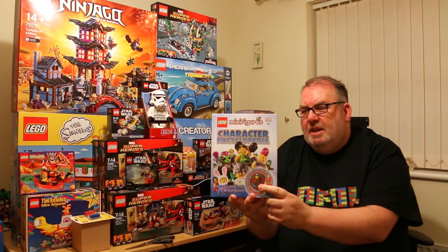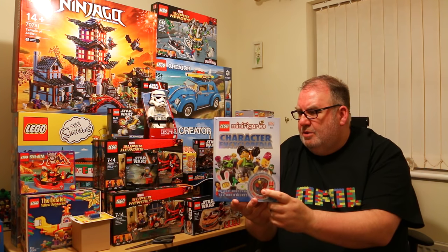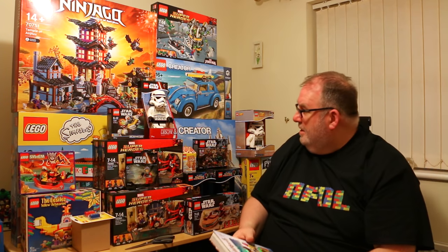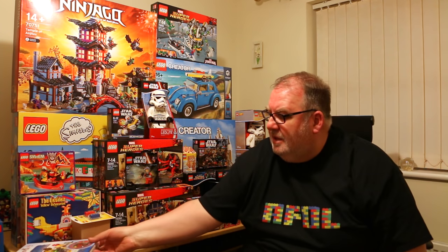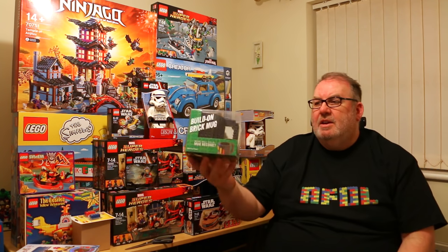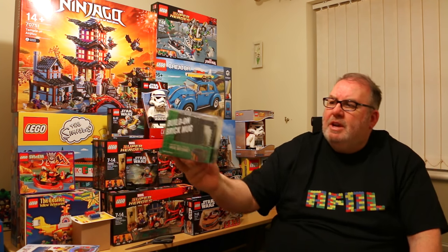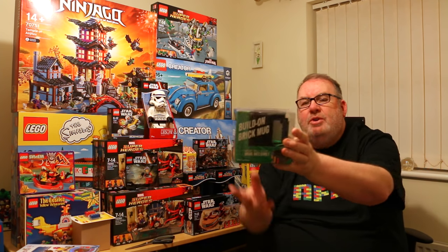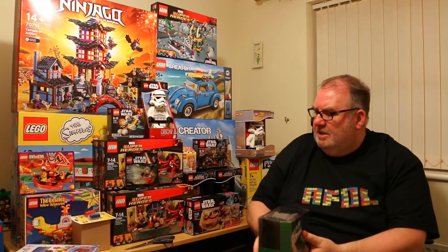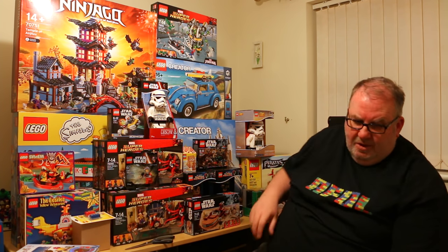I've also gotten a minifigures character encyclopedia with a little toy soldier — we picked that up in Home Sense for just over £3. And another little gift is a Build On Brick Mug. It's non-Lego of course, but you can stick Lego bricks onto it — a nice little novelty thing given to me by one of the family.